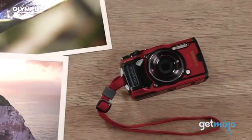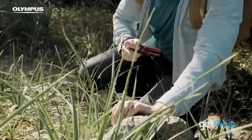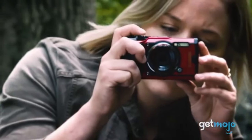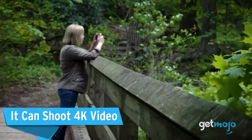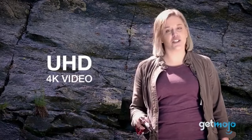The TG-6's robust and resilient construction allows it to survive inclement weather, dust, shocks, and submersion in water. For those searching for a camera that can keep up with their busy lifestyle, this makes it a great option. The TG-6's waterproof qualities make it perfect for taking amazing underwater pictures. You can confidently explore the depths with its underwater settings and accessories, which enhance the quality of your underwater photos.